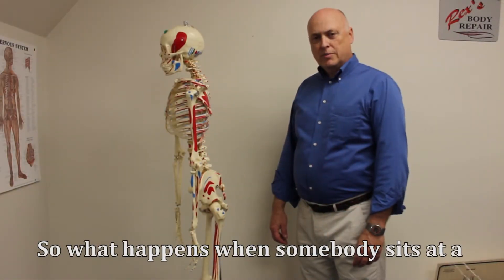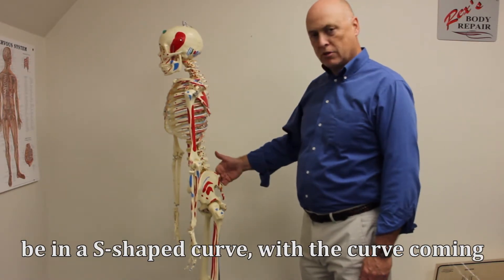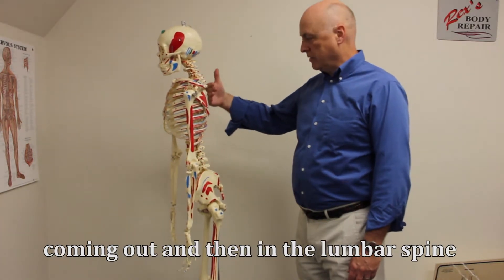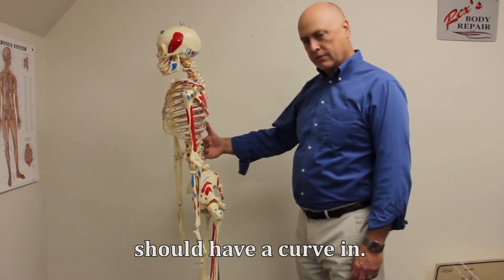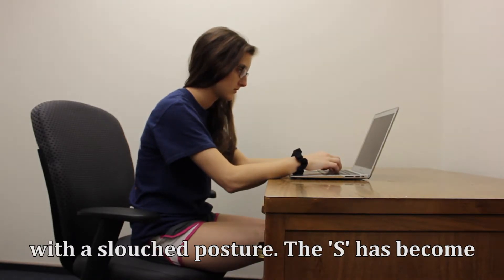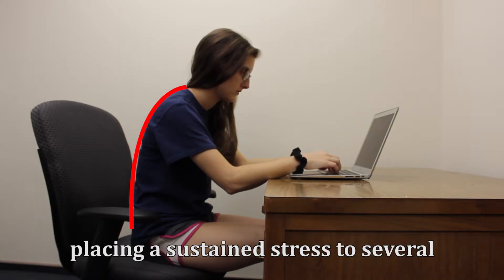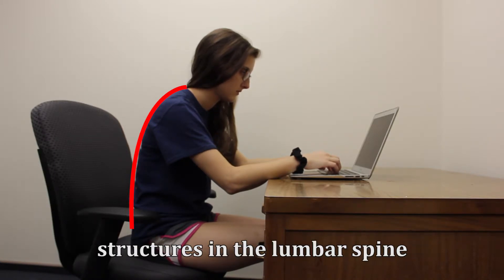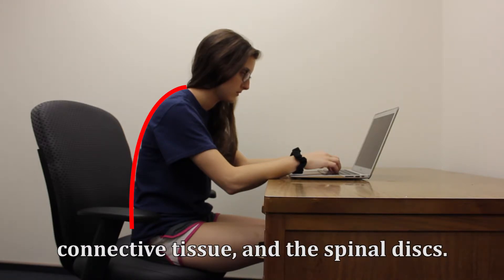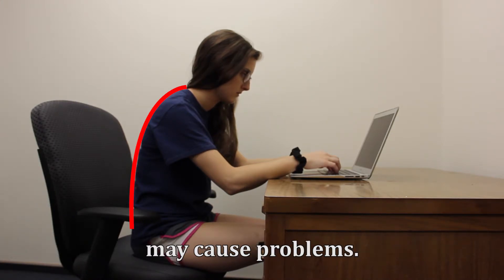So what happens when somebody sits at a laptop too long? The spine should be in an S-shaped curve, with the curve coming in at the lumbar, out at the thoracic spine, and then back in again. As can be seen here, this person is sitting with a slouched posture — the S has become a C. The lower back rounds out, placing a sustained stress on several structures in the lumbar spine, including ligaments, muscles and tendons, connective tissue, and the spinal discs. Over time, this sustained stretch position may cause problems.